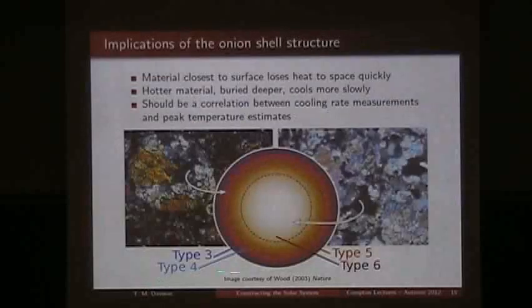Looking at this, we would say the different metamorphic types tell us roughly where you would expect them to come from in the parent body. Type 6 material would come from the centre, and Type 3 material — the coolest — would come from the outer edges. We can predict from this model that material in the centre would cool the slowest, while material on the outer edges would cool quickly, losing heat into space. We would therefore expect a correlation between cooling rate measurements and peak temperature measurements made from meteorites.